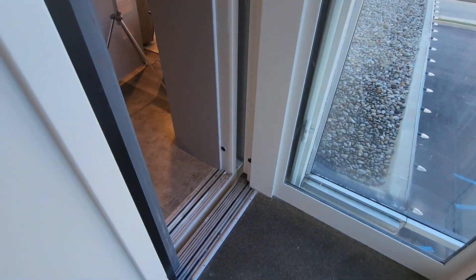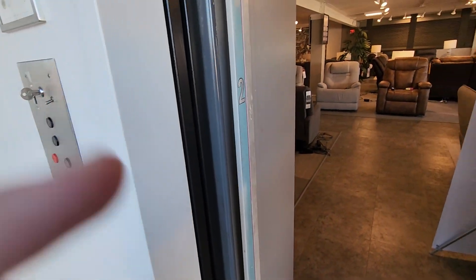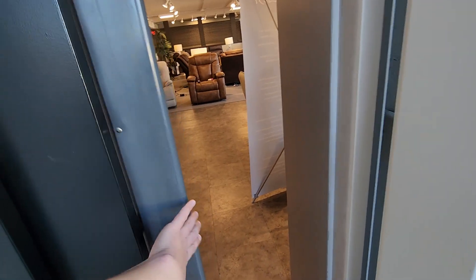This elevator is so tiny. I'm taking this whole video in wide-angle. Give me a shot at the bumper. Probably has no magic eye — I wouldn't be surprised.